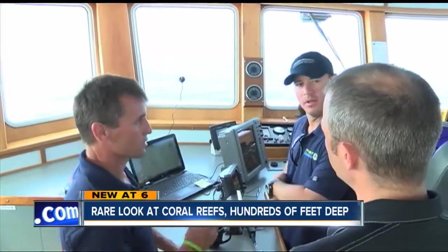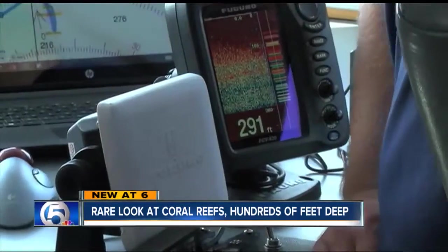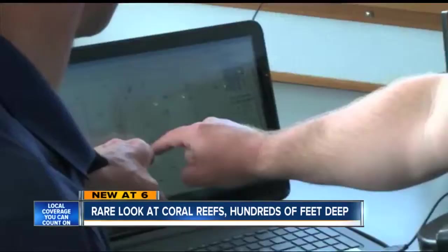These are the reefs that provide habitat for those fish. And so if we lose the reefs, we lose that resource of fish that we derive a lot of our economy and tourism from. Researchers are looking to map the reef and see if it's been damaged from trawling — nets and chains dragging on the seafloor to collect fish.